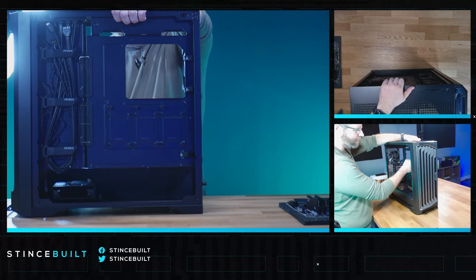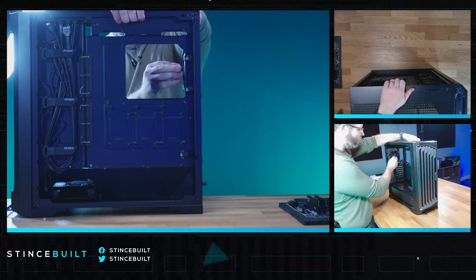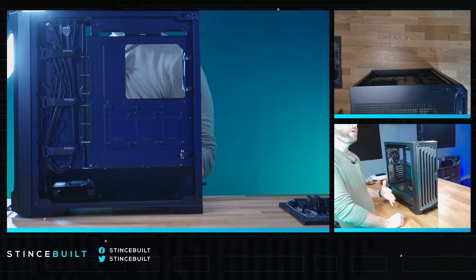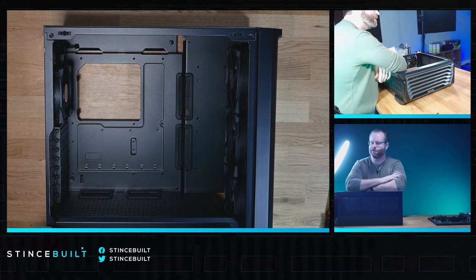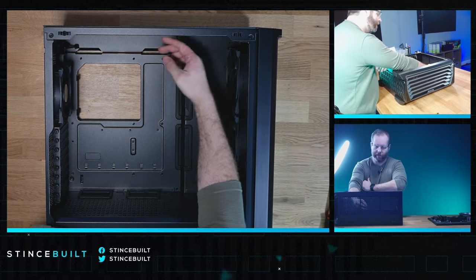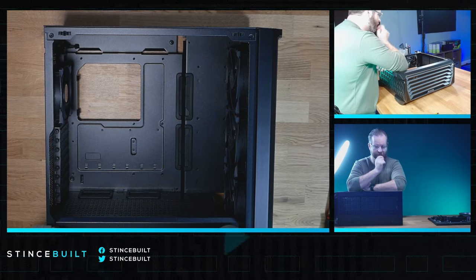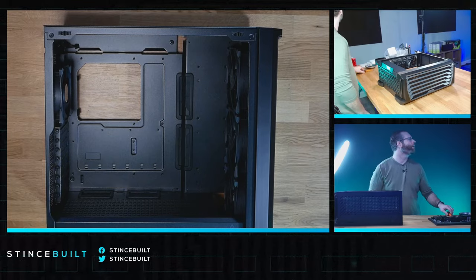Rubber grommet pass-throughs, which I love to see on cases at the $100 price point. People don't realize that the rubber pass-throughs cost literally cents on the dollar, and when you don't do it, it makes the case look cheap. I like that Antec does this almost standard on all their cases at $80 and above. Look at how much room you'd have at the top — you can almost do push-pull on a top mount. There's like three to four inches up top, so you could do slim fans and regular fans for a push-pull configuration. I like this case so far.